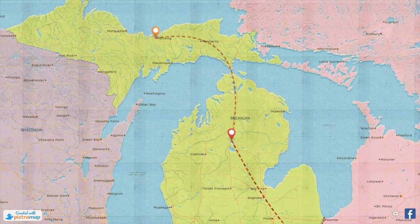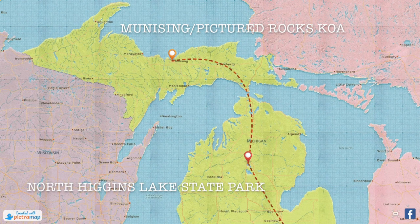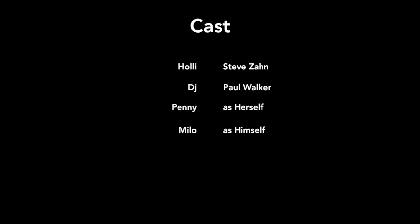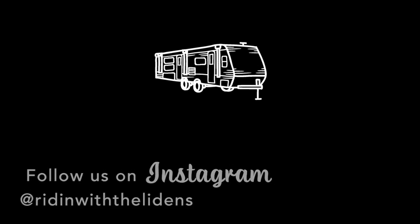Join us for our next video where we cover the next stop on our adventure: Munising Pictured Rocks KOA. Subscribe to this video — we have to leave early, I'm so sorry. And bye.